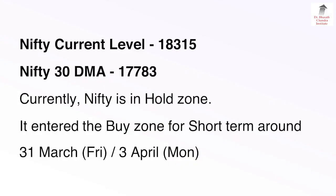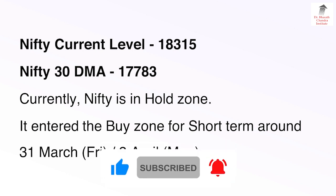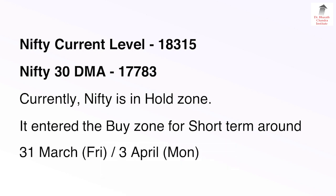Nifty current level: 18,315. Nifty 30-day moving average is approximately 17,783. Currently, Nifty is in the hold zone. It enters the buy zone for short term around 31st March or 3rd April, which is Friday or Monday.